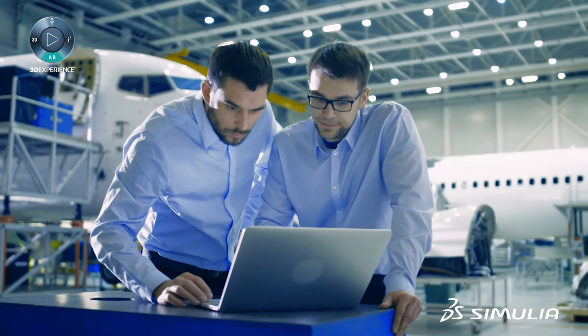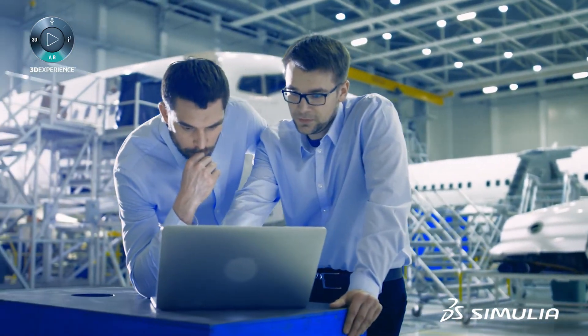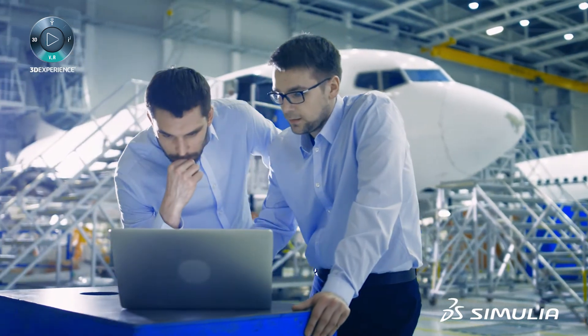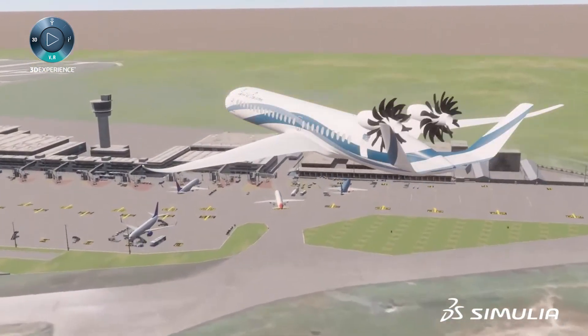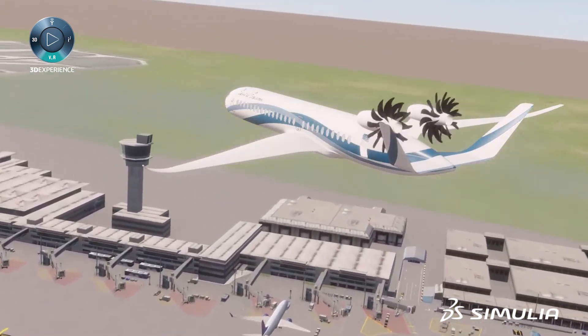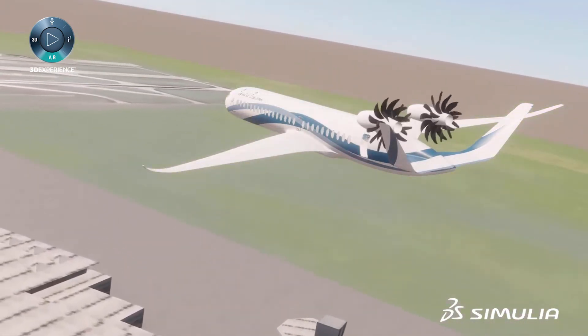Today's aerospace industry might be full of new and evolving challenges, but with subsystem-level structural validation on the Dassault Systèmes 3DEXPERIENCE platform, you will have the tools you need to keep up the pace.